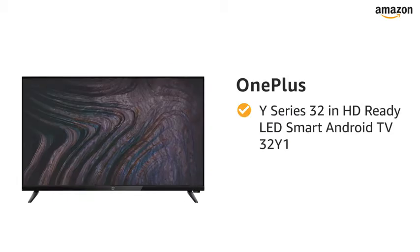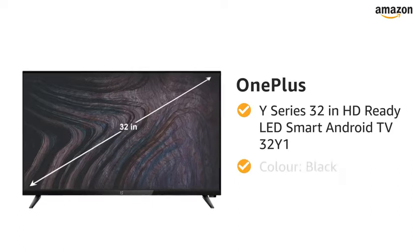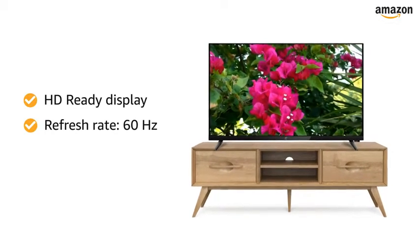Presenting OnePlus Y-Series 32-inch HD-ready LED Smart Android TV in the color black. This HD-ready Smart TV with a refresh rate of 60Hz makes your viewing experience delightful.